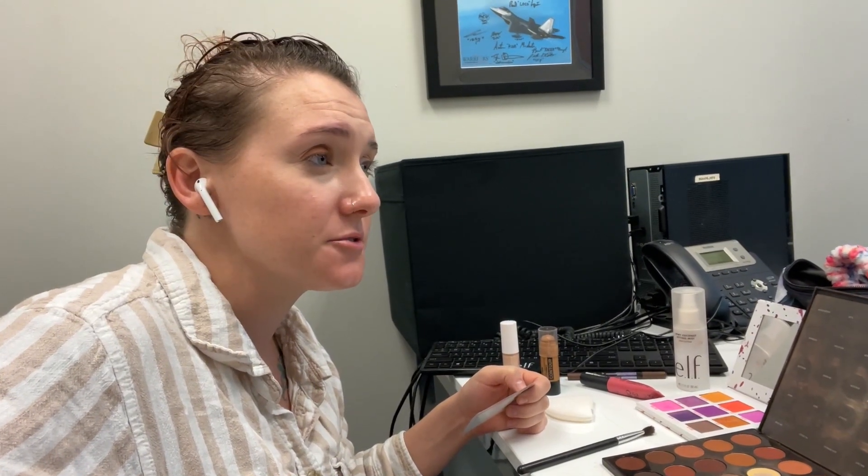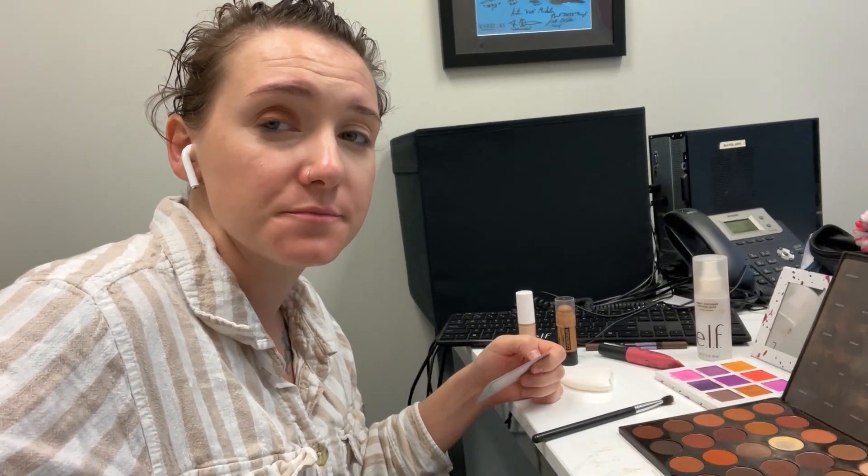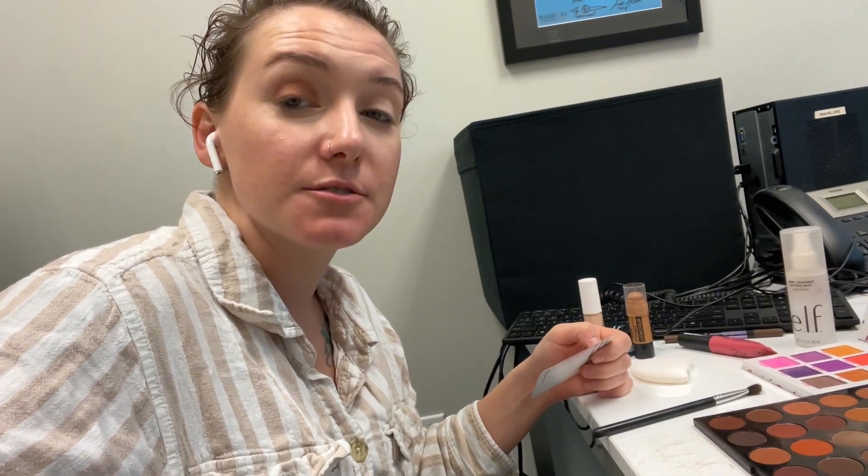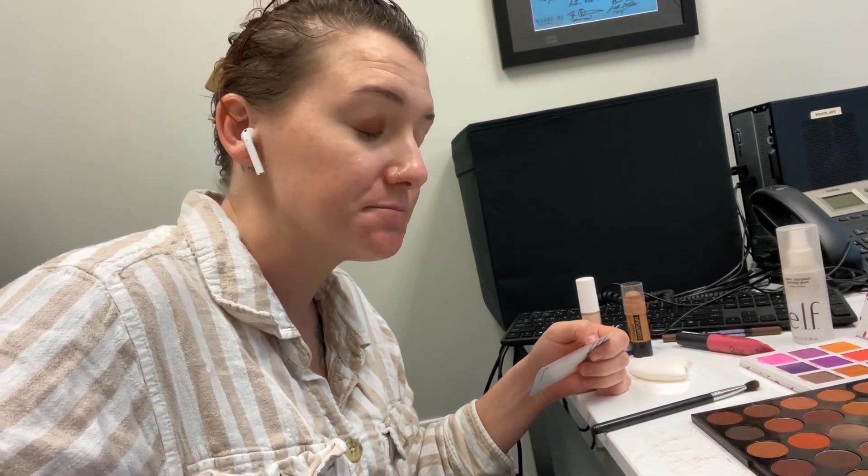We went out with Andrew's co-workers last night and it was too much. And I have a gig. So I came to the gym that I teach at to get a shower, and I had to pick up a costume. I'm going to do my makeup at the gym, and I'm really on the struggle bus.